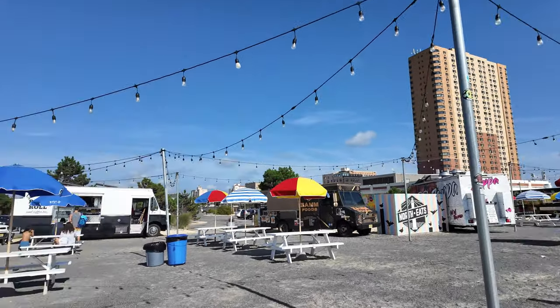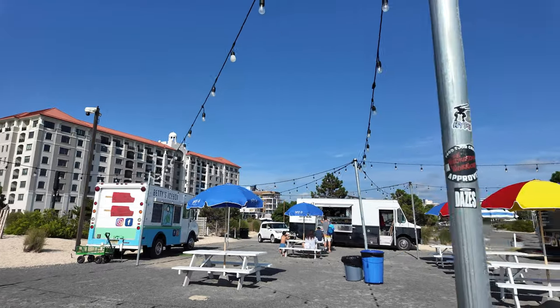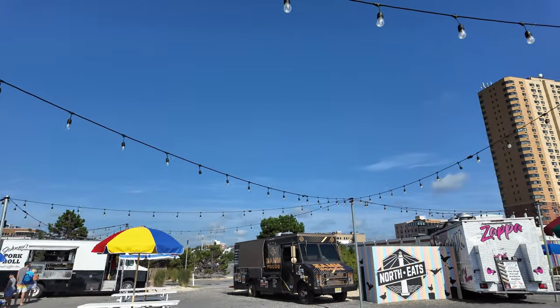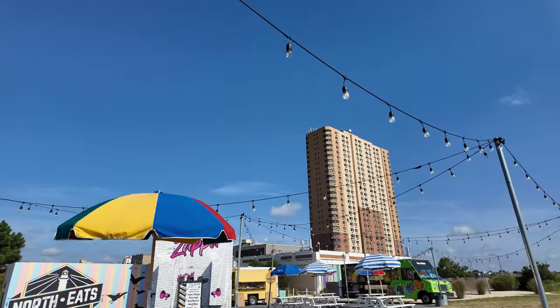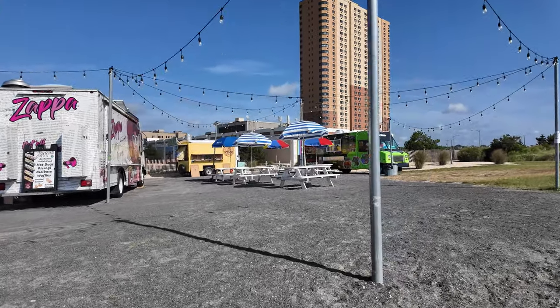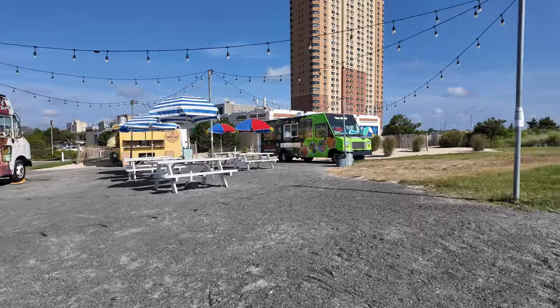Looks like they got some food trucks here — that's good, there are options. This was here when I visited three years ago. Maybe I'll try something here later. It's good that there are options.